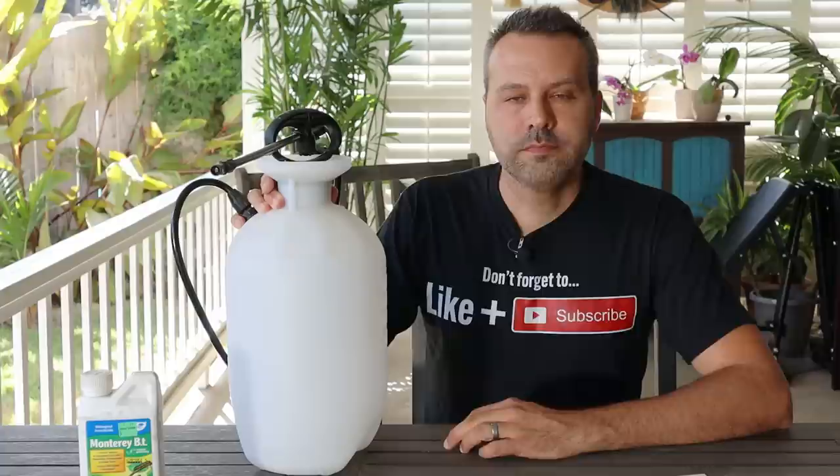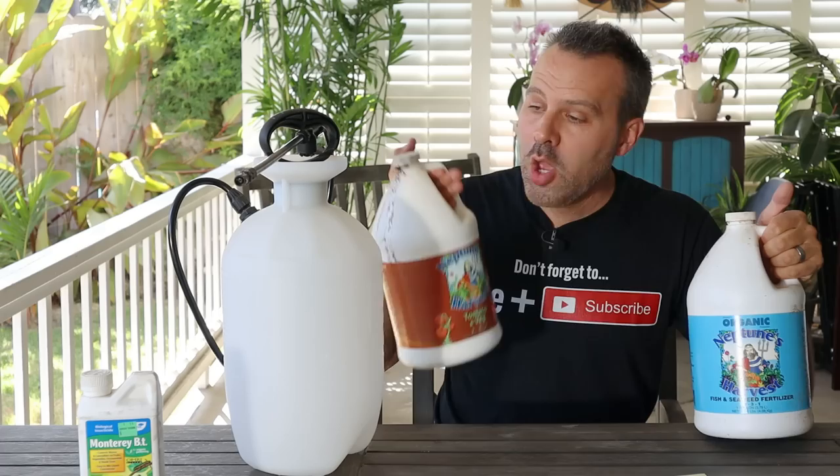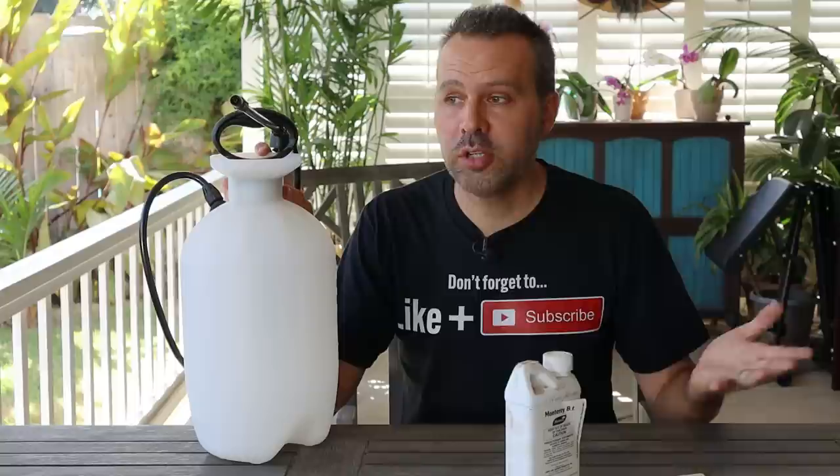Mix BT according to the label. You can also get BT spray already mixed. Unless you have a really small garden or a few containers, buying concentrate is better. Another great thing about buying concentrate and mixing it yourself in a sprayer is you can foliar feed at the same time — mix in a couple of tablespoons of Neptune's Harvest Fish and Seaweed or the tomato and veg formula right in there, so you're getting double duty: fighting pests and disease and feeding the plant simultaneously. If you do mix fertilizers in with the pesticide, use it all up, or if you don't, toss the rest — don't keep it.